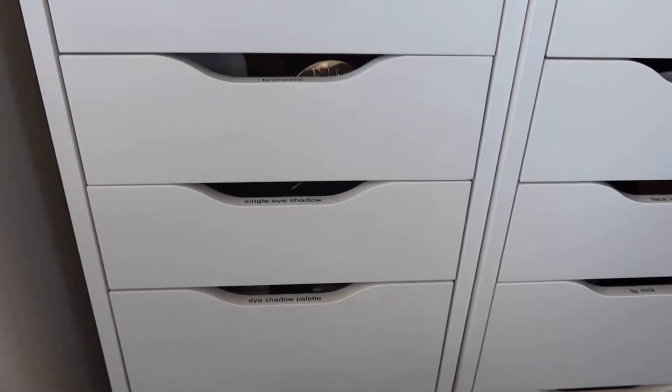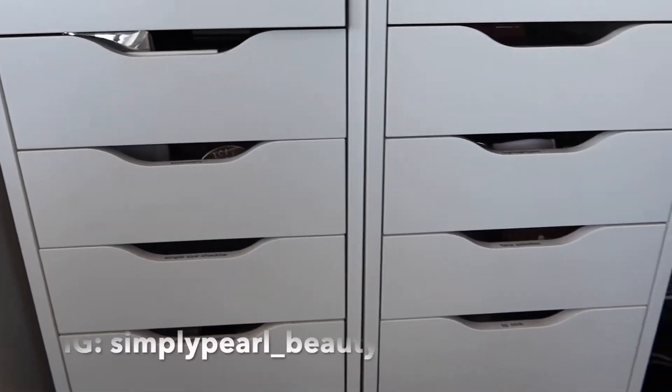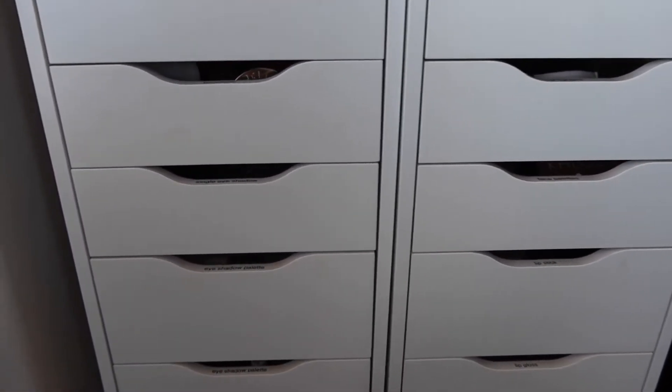We're in front of my makeup collection and I thought we would have you come along with me as I pick my makeup for my Shop My Stash this month.